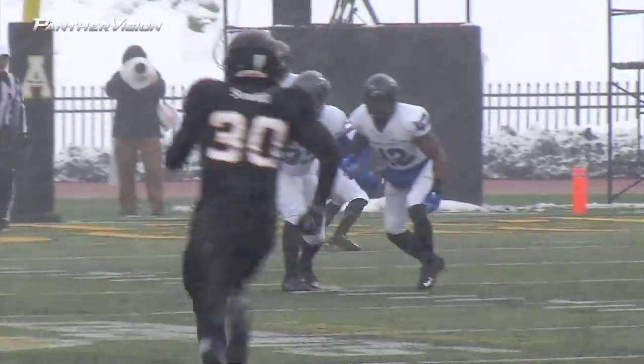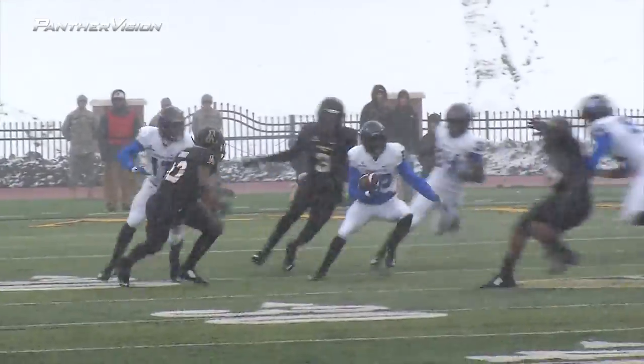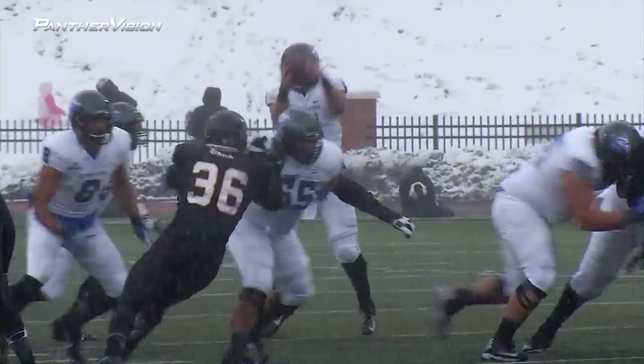We'll come right to Avery at the 4. He bobbles with football, picks it up. Gets across the 10, cutting to the far sideline. 15, 20, 25 — gets hit as he gets across the 25 to the 27 on first and 10.